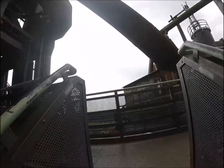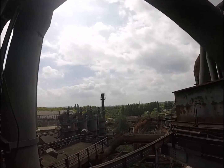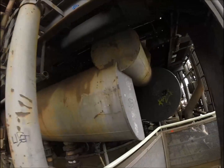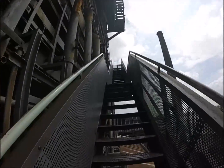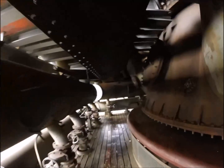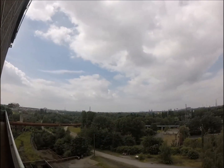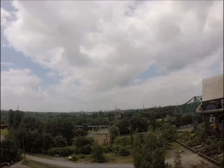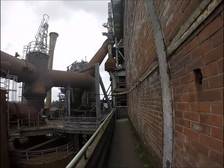Here we are at the Landschaftspark in Duisburg. This is a very cool site that we went to. It's a coal and steel production plant that was actually converted into a park, so you can explore the old parts of the plant. You can see we're actually inside and climbing up one of these parts of the plant, and here you can see a nice view around. There's all these different areas you can explore and it's all been converted into a really nice park.